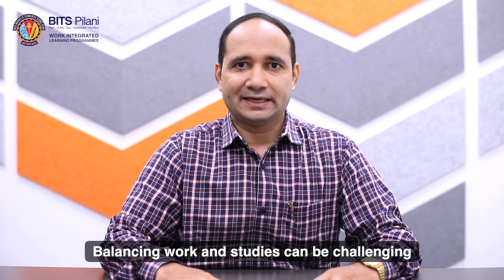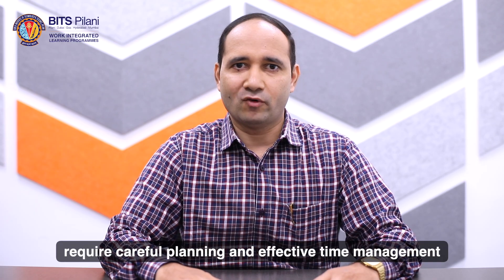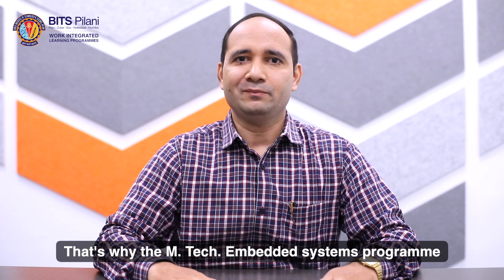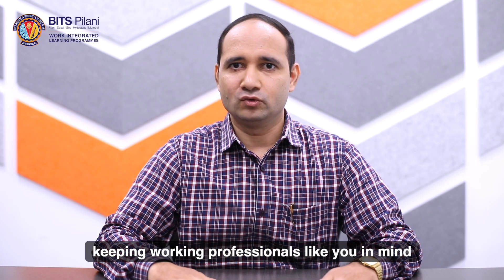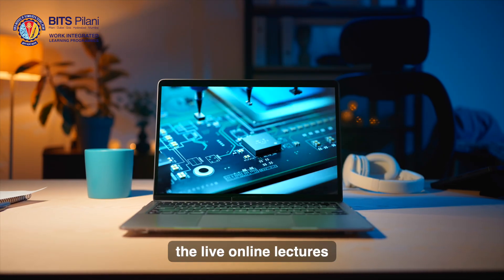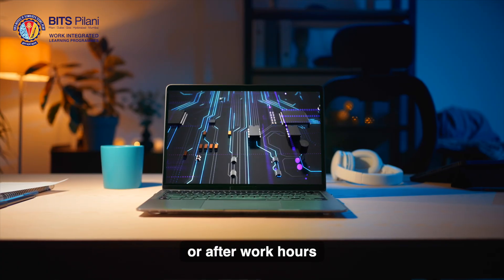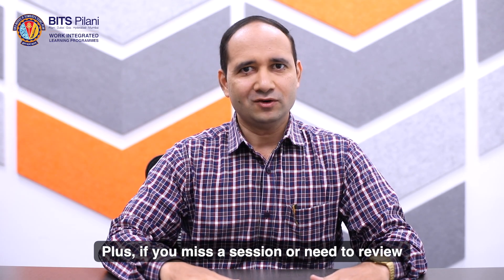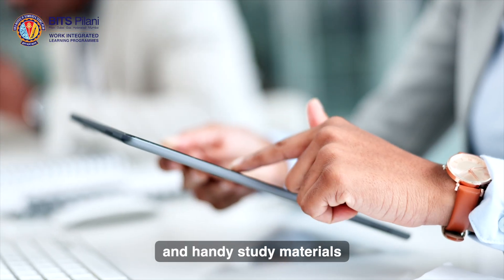Balancing work and studies can be challenging. Pursuing an EmTech in embedded systems while maintaining professional responsibilities requires careful planning and effective time management. That's why the EmTech Embedded System Program at BITS Pilani WILP is designed keeping working professionals like you in mind. The live online lectures are interactive and usually held on weekends or after work hours, so they won't clash with your job. Plus, if you miss a session or need to review, we have you covered with recorded lectures and handy study materials.